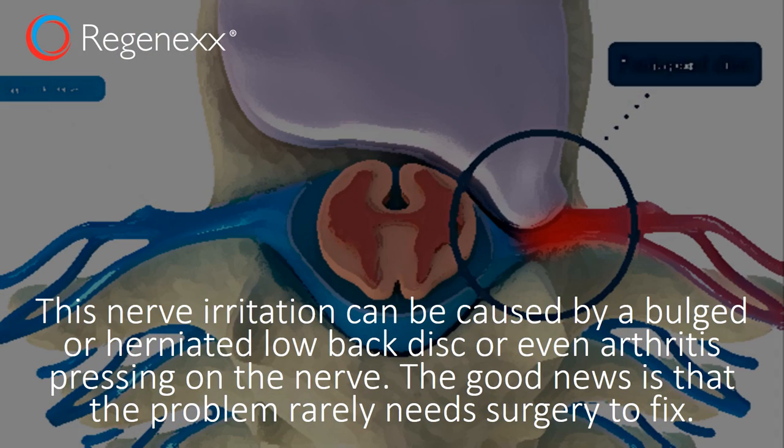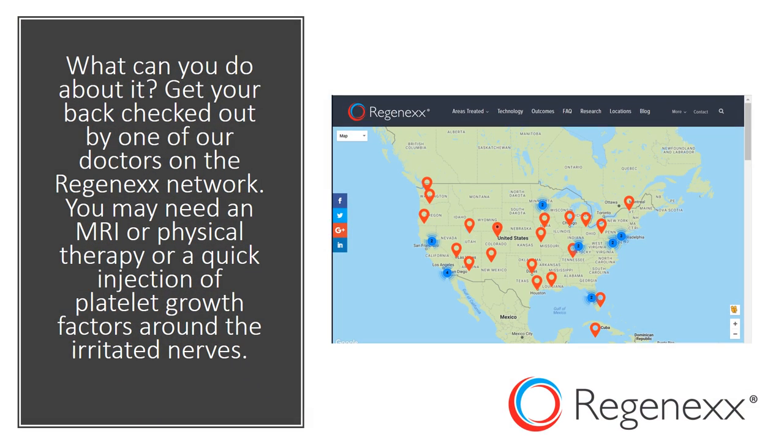This nerve irritation can be caused by a bulged or herniated low back disc, or even arthritis pressing on that nerve. The good news is the problem rarely needs surgery. What can you do about it? Get your back checked out by one of our doctors on the Regenexx network. You may need an MRI or physical therapy, or just a quick injection of platelet growth factors around those irritated nerves.